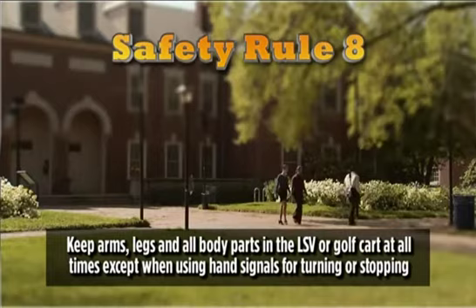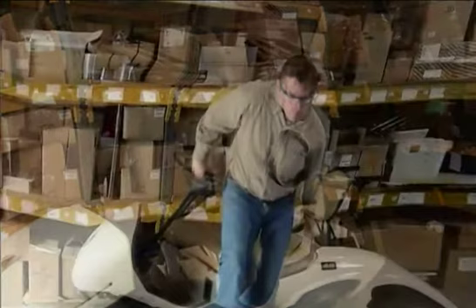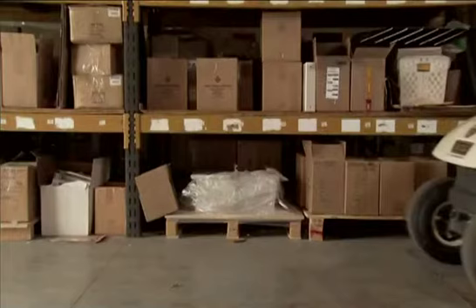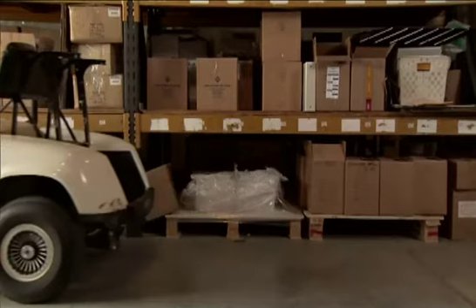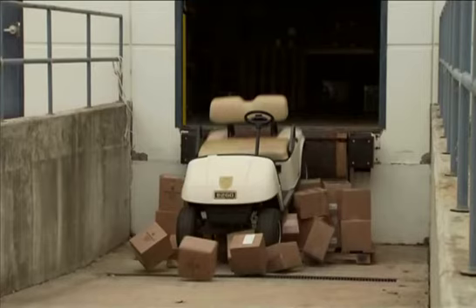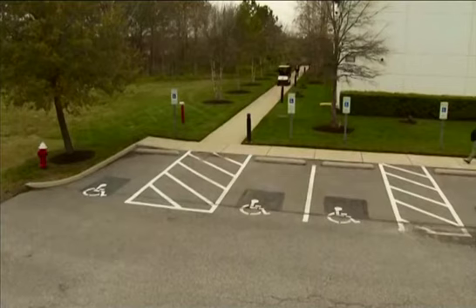Of course, the exception to this rule is when you are required to use hand signals for turning or stopping. Notice this next safety issue. The driver jumps out of the vehicle while it's still rolling to a stop. The vehicle's nearly at a stop and was always under the driver's control. It's important to remember that a golf cart or LSV, while small compared to a car or truck, is still a very large, heavy, and powerful piece of machinery that can cause severe damage to people and property. For those last few moments while the vehicle is rolling to a stop without a driver behind the wheel, it is, in reality, out of control, and things can happen in the blink of an eye. Safety rule number nine is: bring the vehicle to a complete stop and properly set the parking brake before exiting.